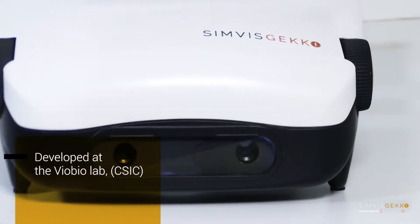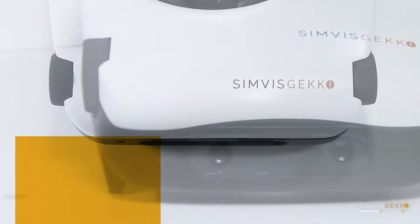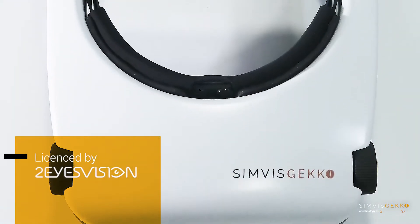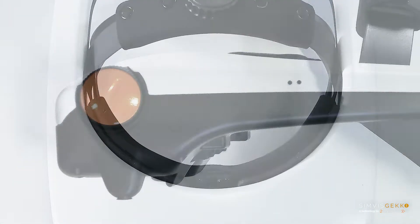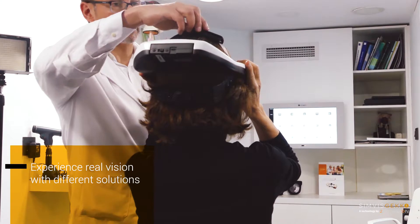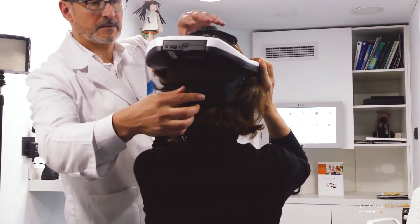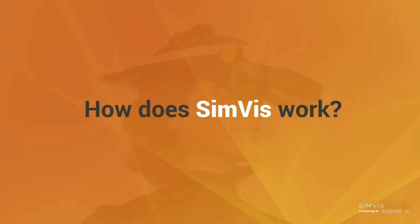Developed in one of the most prestigious laboratories worldwide in the field of visual optics and licensed by Two Eyes Vision, SimVis Gecko is a visual simulator of presbyopic corrections that provides a binocular real vision of the solutions available for presbyopia and cataracts.